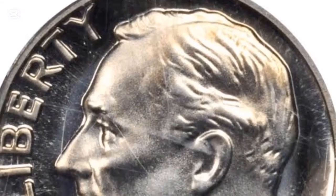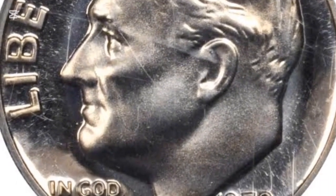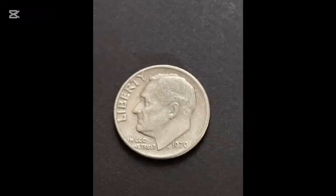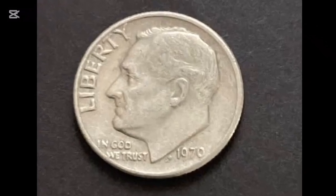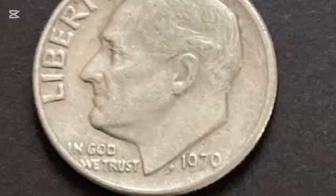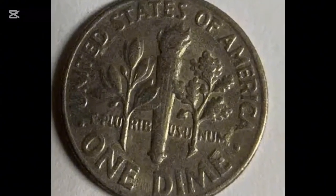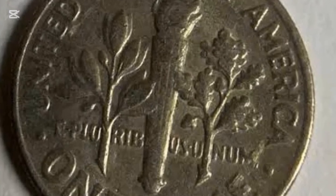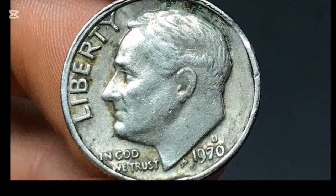While most 1970 dimes are relatively common, there are exceptions that can be worth much more. Coins with errors, such as off-center strikes or double dies, can be highly sought after by collectors. Additionally, gem-quality coins, especially those graded MS-67 or higher, can command significant premiums. For instance, while an MS-66 1970 dime might only be worth $75, a rare MS-67 can fetch as much as $565. One particularly rare example, a full-band coin graded MS-66, was sold at an auction for $2,295.